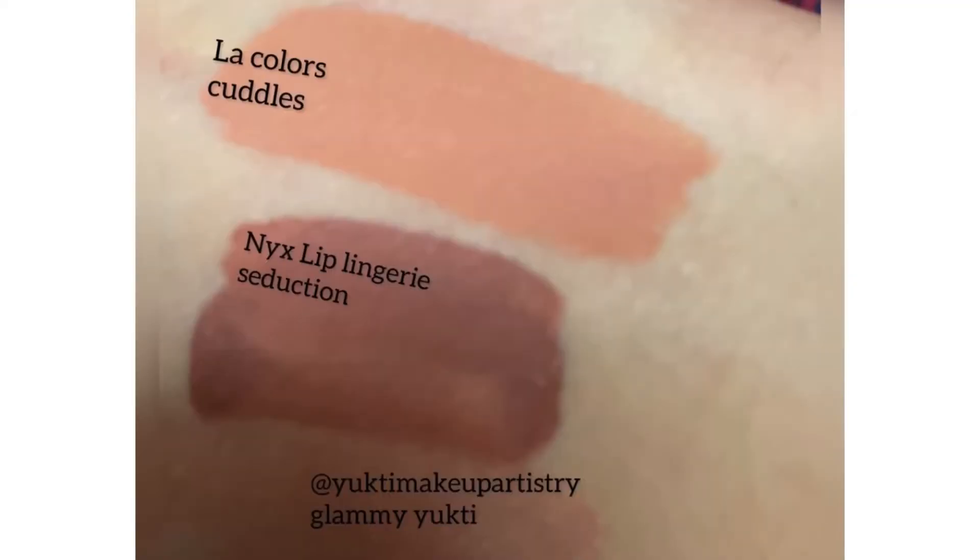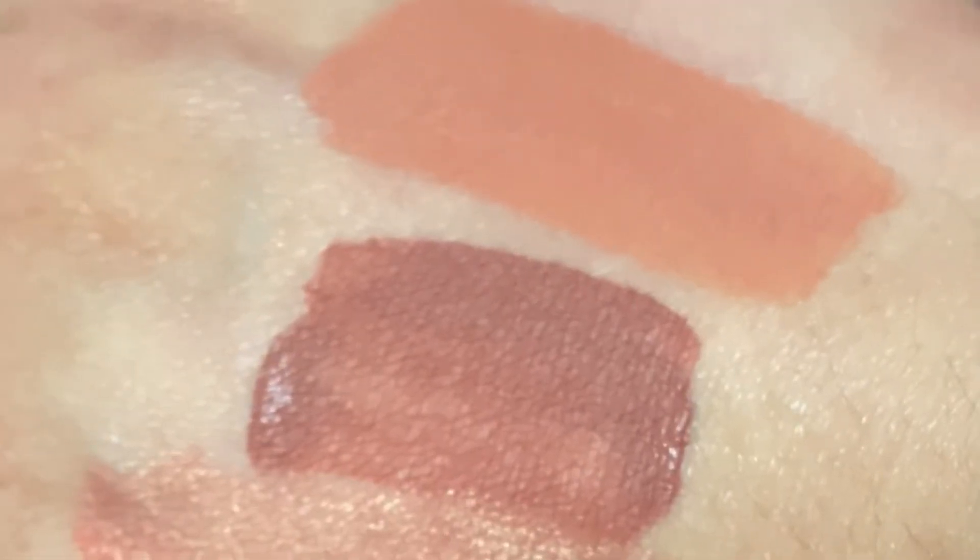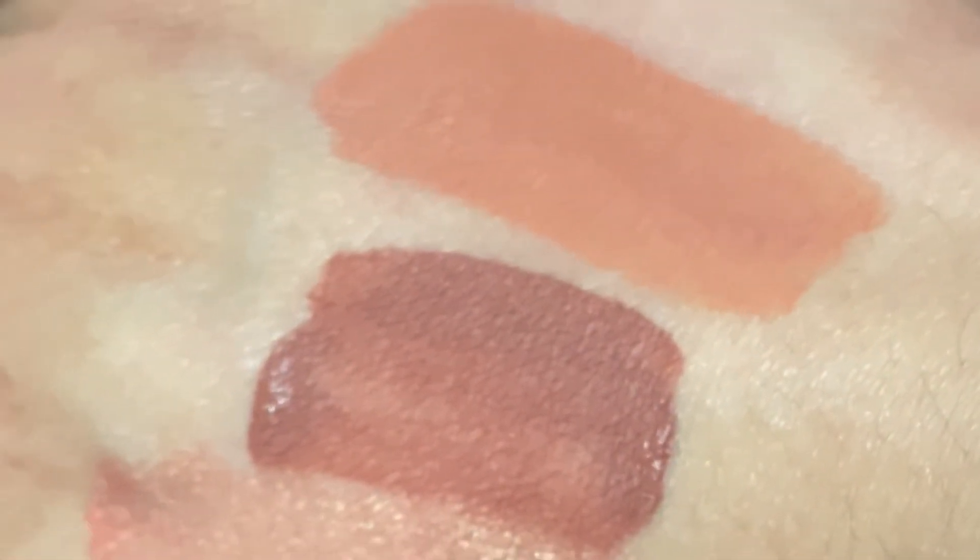In this range, LA Colors has a very beautiful peach lipstick. If you think it will wash out, you can create an ombre effect. And NY Bay — I think it may be discontinued, but if it is available, it is also a very beautiful liquid lipstick.